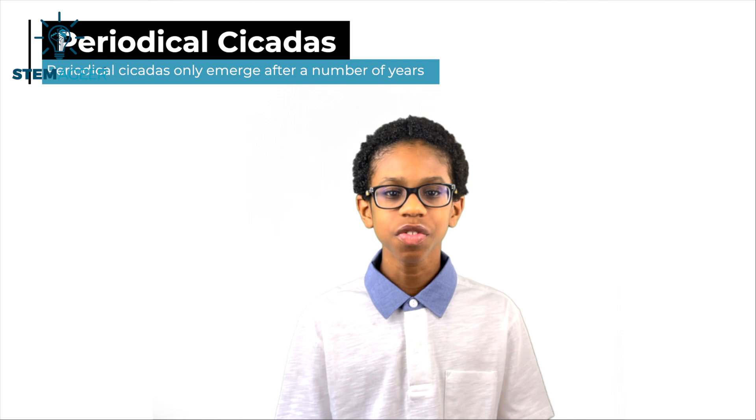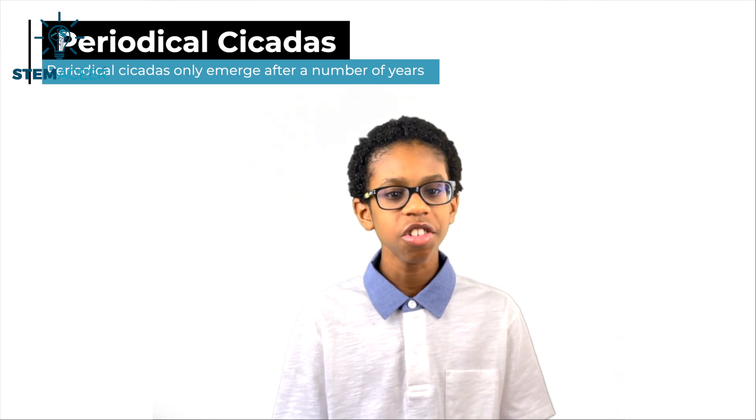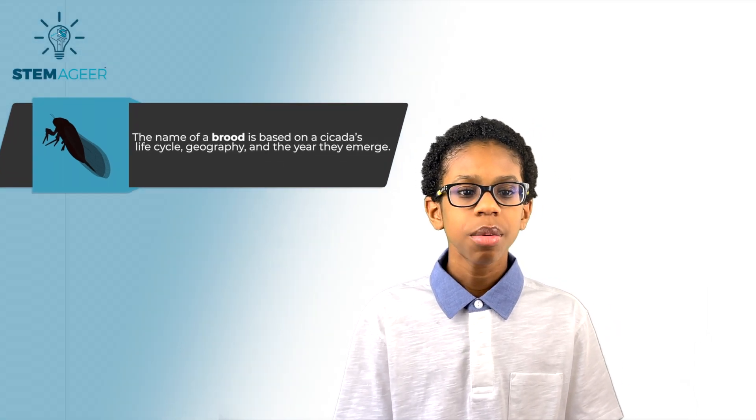Some cicadas are what we call periodical cicadas, meaning that they only emerge after a number of years — for example, 17 years. Periodical cicadas are grouped into what we call broods. The name of a brood is based on the cicadas' life cycle, geography, and the year they emerge. One important note is that broods are named using Roman numerals.